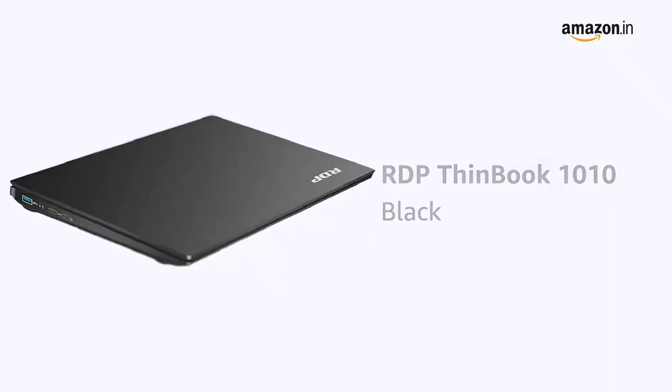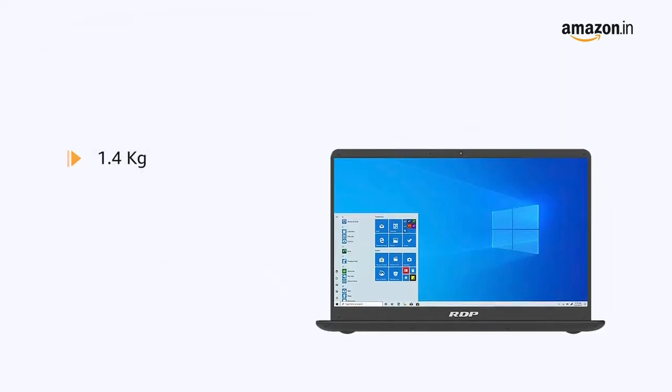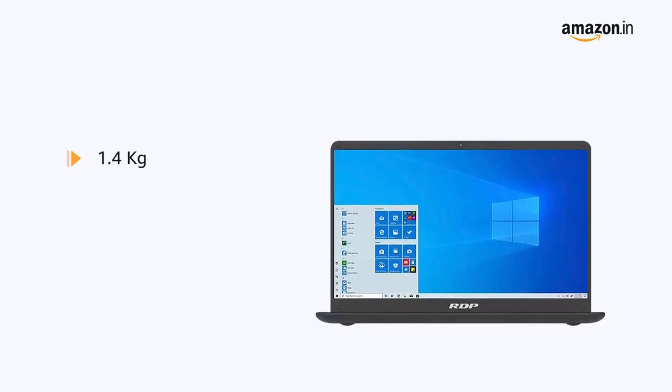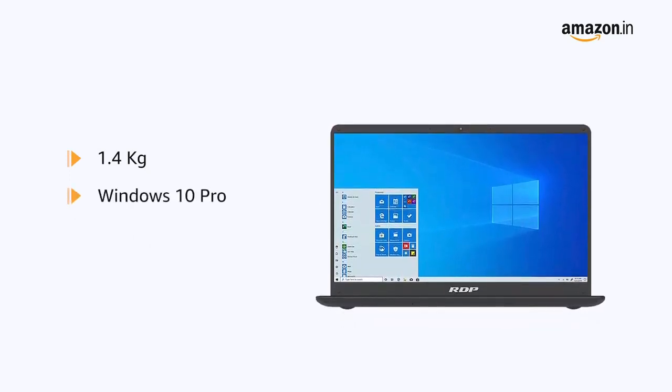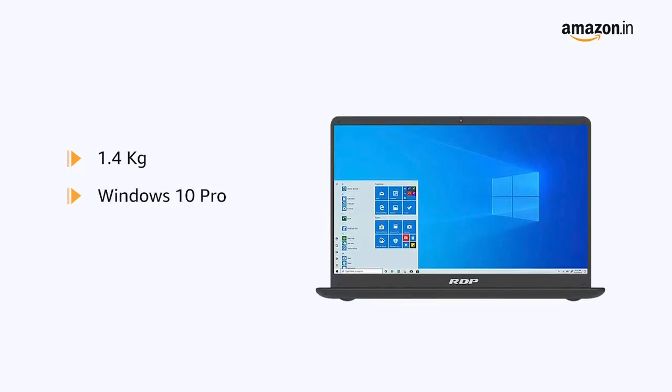This black RDP thin book weighs just 1.4 kilograms and is portable, making it suitable for people on the go. It comes pre-installed with Windows 10 Pro, making it ready to use.